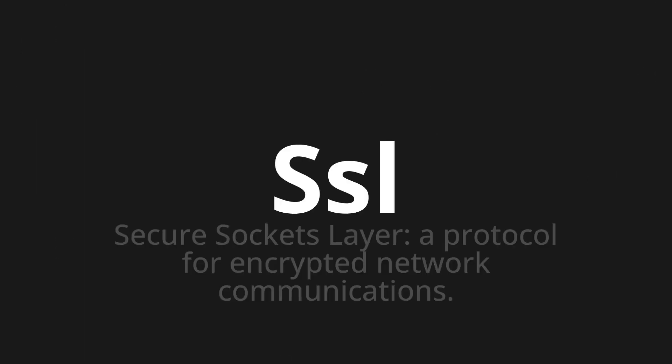Welcome to this pronunciation video. Today we will be focusing on a new word that you might find challenging or intriguing. So let's dive into today's word: SSL, which means Secure Sockets Layer — a protocol for encrypted network communications.